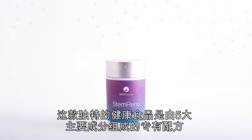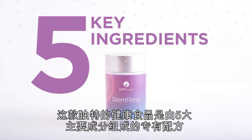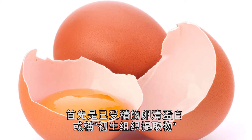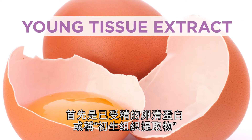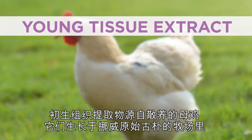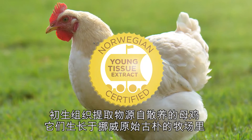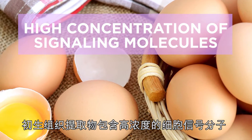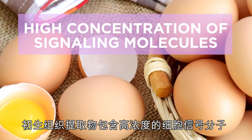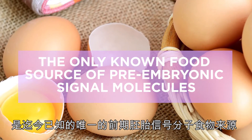This uniquely formulated dietary supplement features a proprietary blend of five key ingredients. The first is fertilized, incubated egg albumin, or young tissue extract. Young tissue extract comes from cage-free hens that are pasture-raised in the pristine environment of Norway, free of salmonella. Young tissue extract contains a high concentration of cell-signaling molecules and is the only known food source of pre-embryonic signal molecules to date.